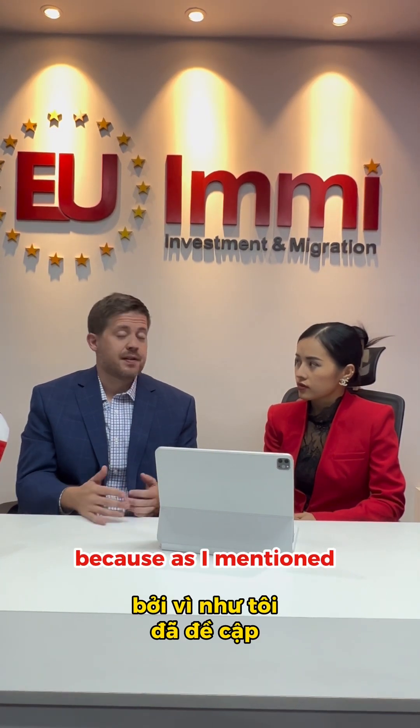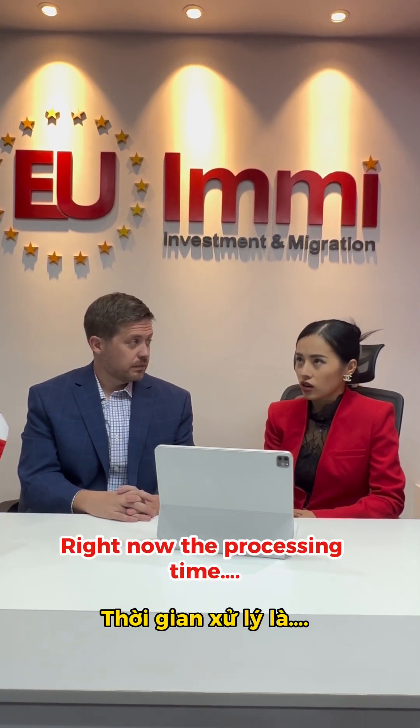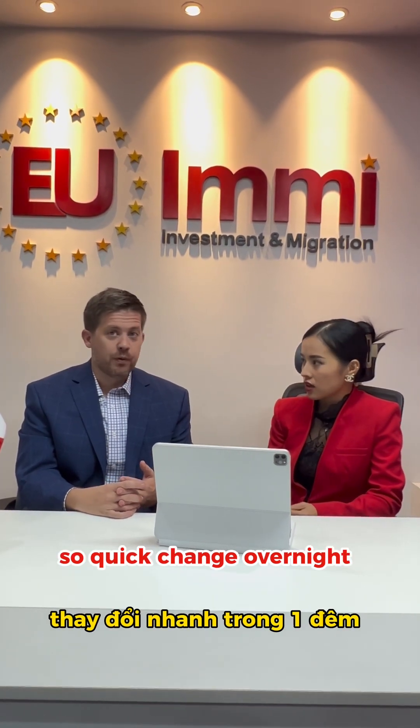However, 48 months is not nearly long enough because processing times are currently 66 months — and that number changed very quickly, essentially overnight.